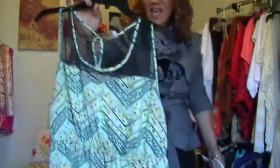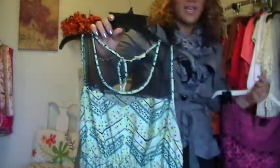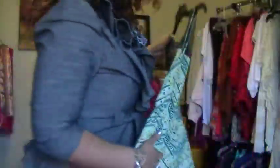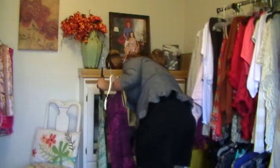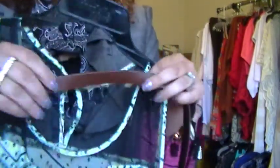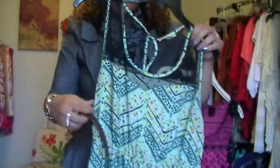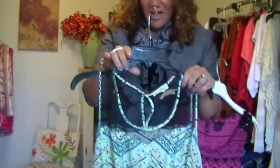I got this one at Charlotte Russe — I love the colors, it's very springy. It has a small thin light brown belt that I'll thread through to accentuate the waist. I got this dress for $5.89 and it was originally $36.